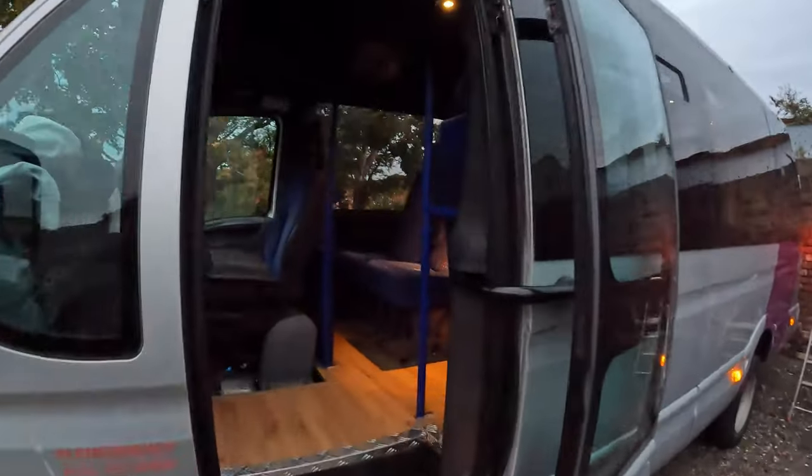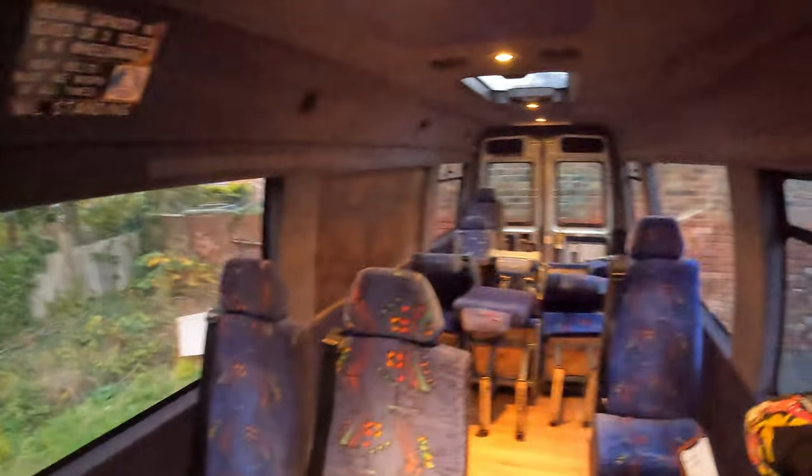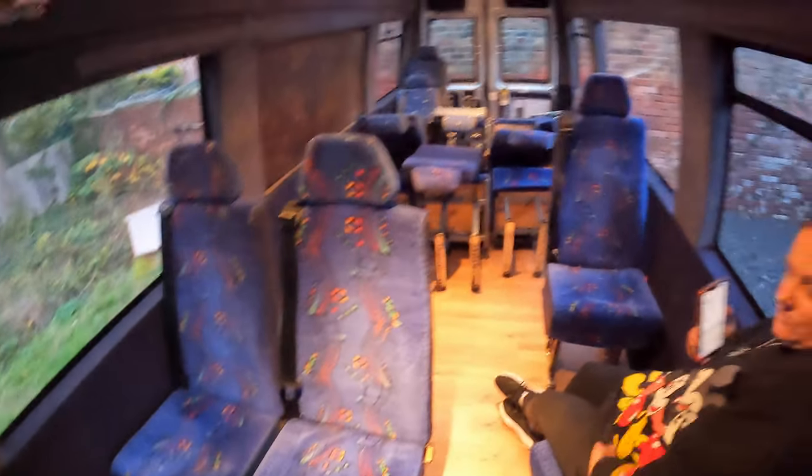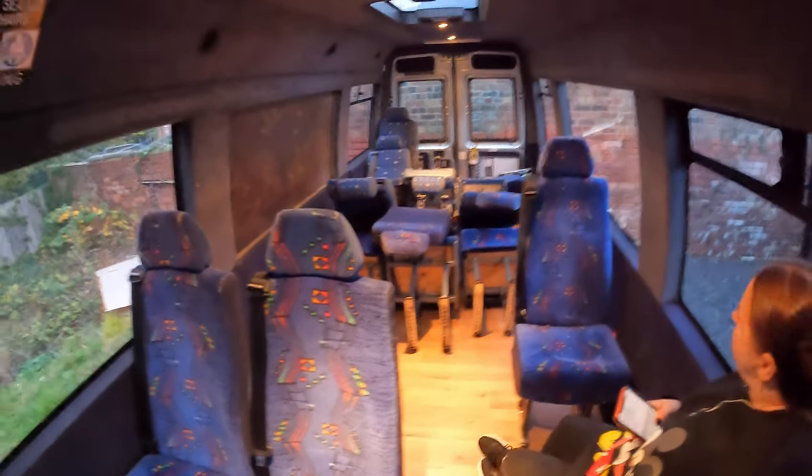So here we go. The bus — stealth campervan. This is the start of it. We're just trying to figure out about seats: what seats we're keeping in, what seats we're taking out.